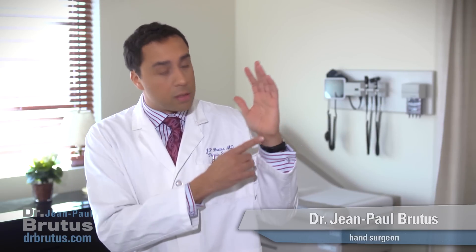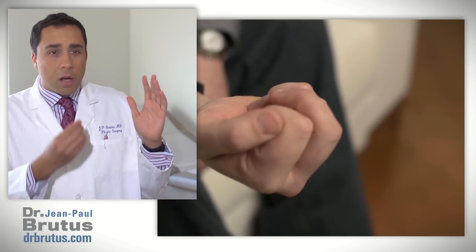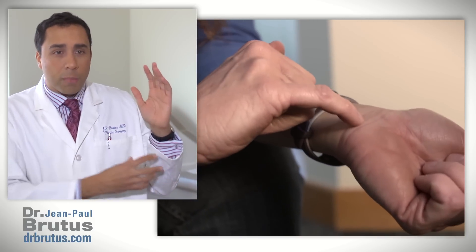Carpal tunnel syndrome is a very common pathology. Basically what it is is a pinched nerve — a very important nerve in the forearm and wrist called the median nerve, because it sits in the middle of your forearm. It gets pinched in a tunnel that's become too narrow for the nerve, and what this causes is numbness, tingling, and shooting pains in the hand and forearm.